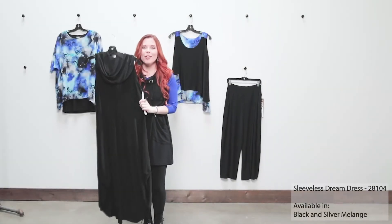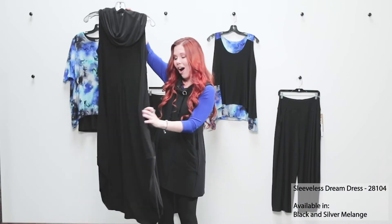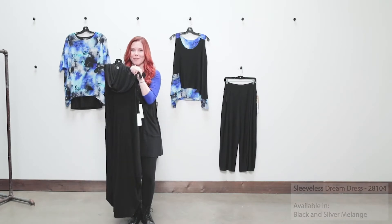Next we have our beautiful dream dress. This is such a wonderful piece we've added into our collection. It's got a gorgeous cowl neck, and we have pockets hidden into the side seams of this dress as well. It is absolutely a showstopper for your customer.